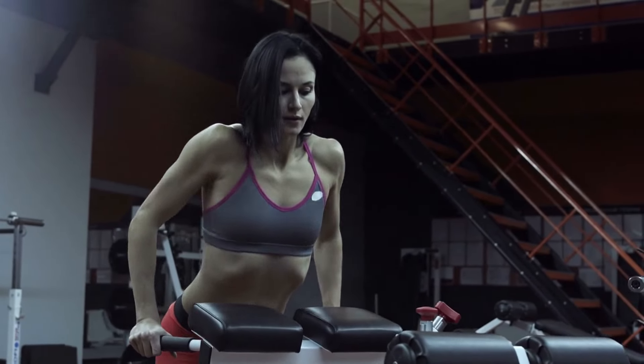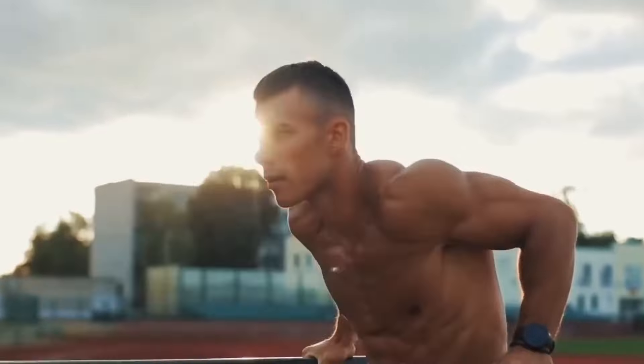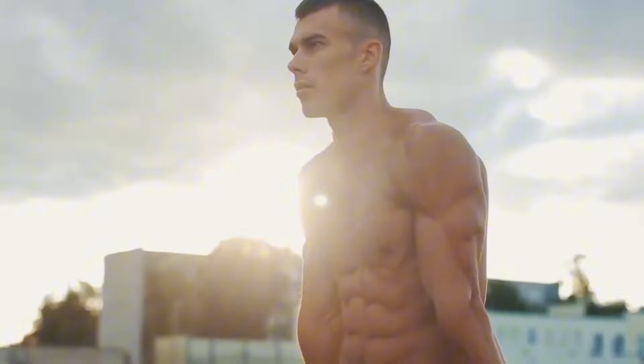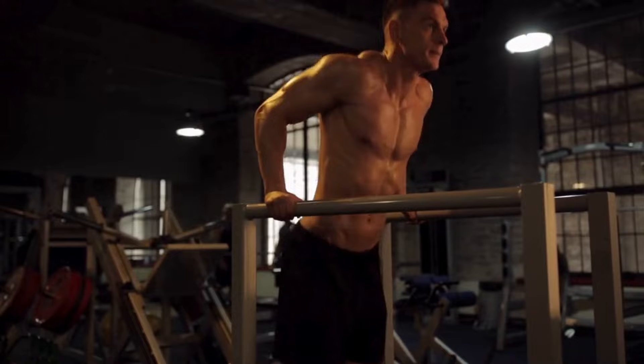Dips are one of the most important exercises for building the chest and the shoulder girdle. The key advantages of this exercise are the complex involvement of the entire muscles of the body, as well as the development of not only fast twitch but also slow twitch muscle fibers. In this video, I'll tell you what happens to your body when you do 10 dips every day.